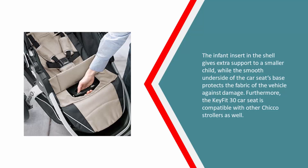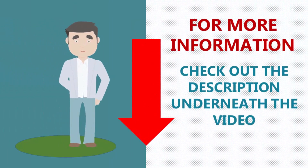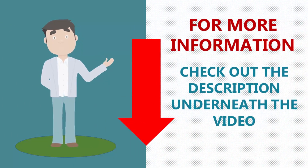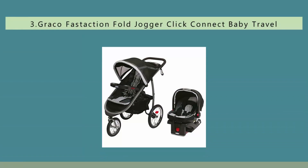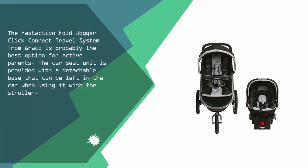Furthermore, the KeyFit 30 car seat is compatible with other Chicco strollers as well. Halfway through our list at number three, the FastAction Fold Jogger Click Connect travel system from Graco is probably the best option for active parents. The car seat unit is provided with a detachable base that can be left in the car when using it with the stroller.